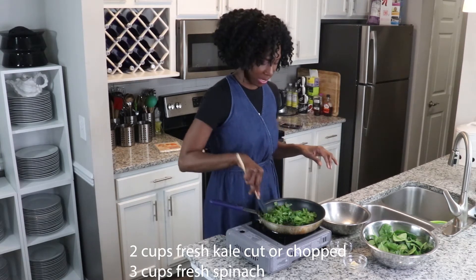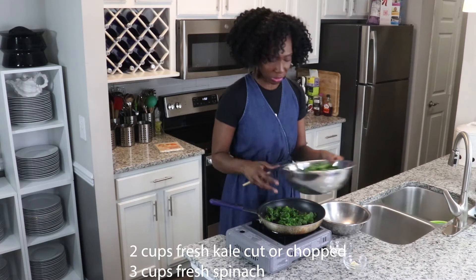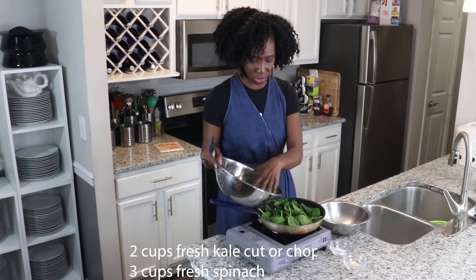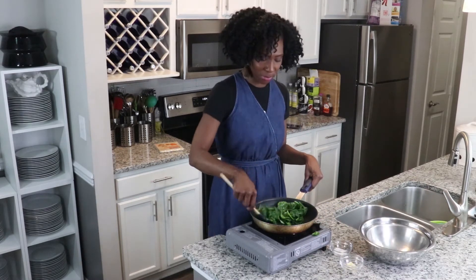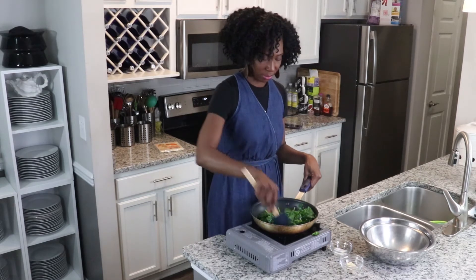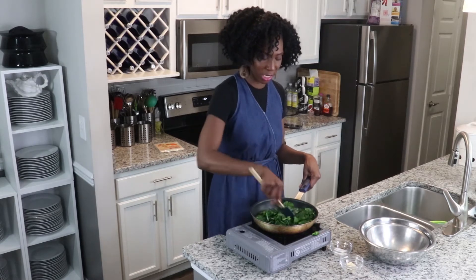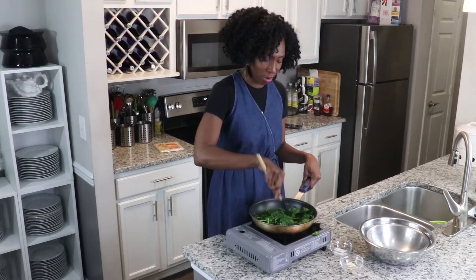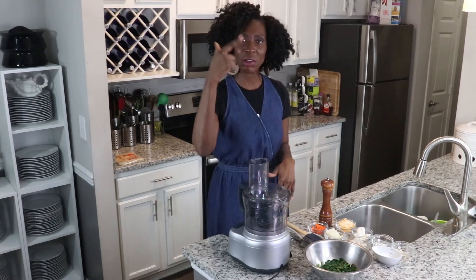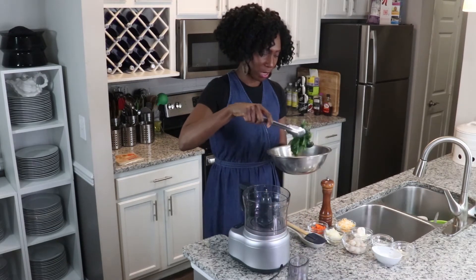Let me go ahead and incorporate — it's cooking out really good. Go ahead and incorporate our spinach into the pan. Again, that's three cups of spinach. The kale and spinach together is going to be about three to three and a half cups cooked down. We want to release as much water as we can, because when we incorporate the remaining ingredients we don't want any additional liquid. I've let our greens mixture cool for about 10 minutes and now I'm moving to the food processor.